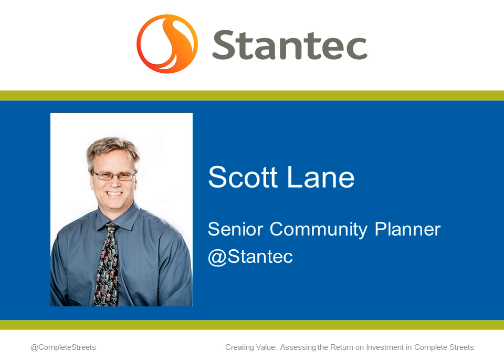Scott Lane joins us today to share his knowledge on how benefit-cost analyses can capture the return on investment for Complete Streets. Scott is a senior community planner at Stantec with 25 years of planning and policy development experience, including directing metropolitan planning organizations and serving as senior project manager. He has extensive experience in municipal, regional, and national planning and policy matters, including serving as executive director of three MPOs, principal investigator for NCHRP and FHWA research projects, and conducting economic impact analyses. Scott has also written numerous papers, won several APA awards, and made many presentations on metropolitan planning, policy financing, and land use transportation connections.